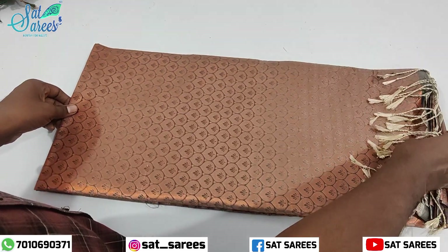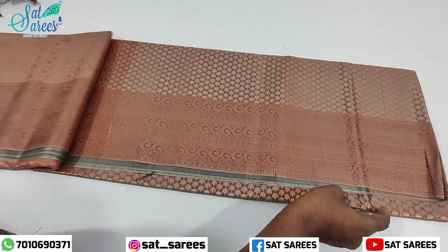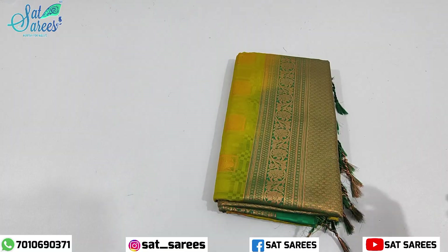You can also buy the sari with a copper sari. Pairing with a copper sari is great. It is a great deal for you.